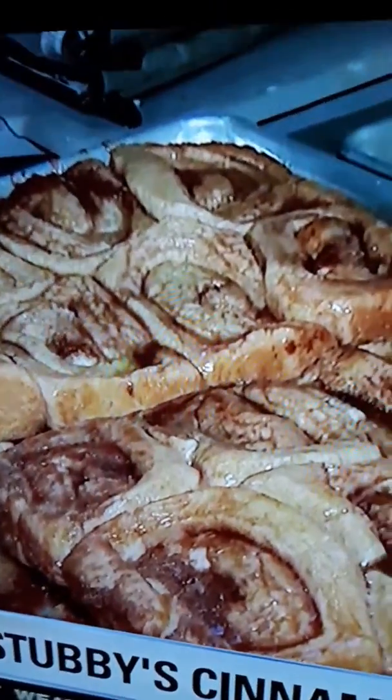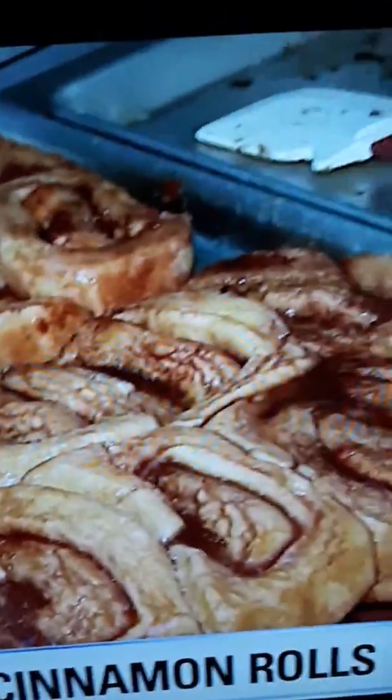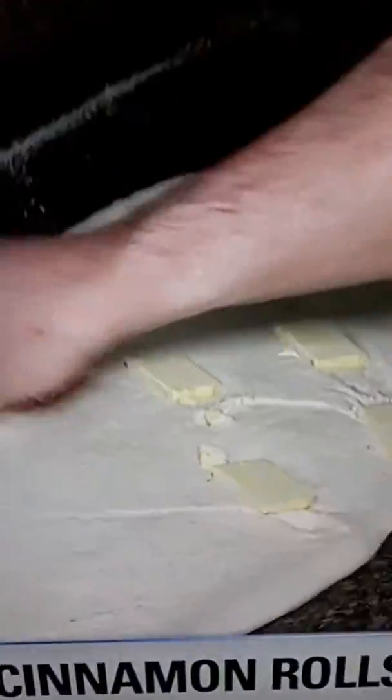You can see that ooey-gooey goodness. I want to show folks at home how you prep these rolls. Tell me the process as we're looking at what you're doing. This is a whole-wheat bread dough. It's a very old-fashioned grandma recipe.